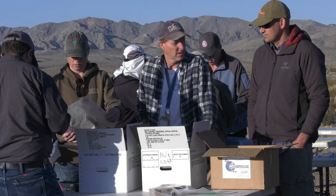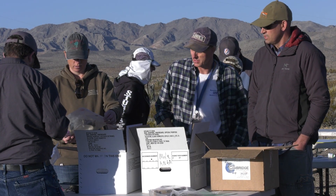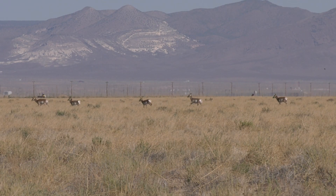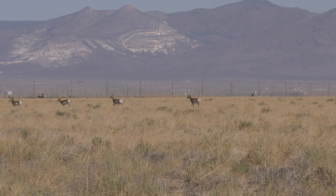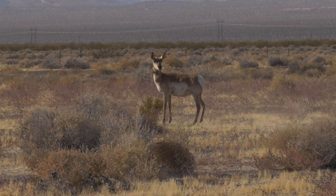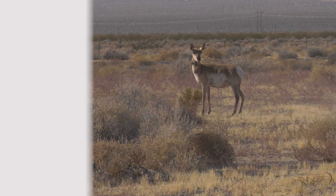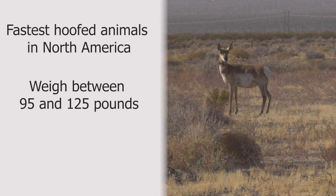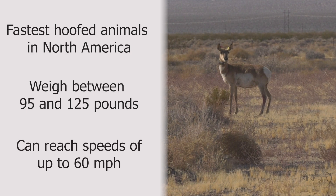Now the United States Geological Survey and Nevada Department of Wildlife are teaming up with the NNSS to study pronghorn antelope and mule deer. Pronghorn antelope are the fastest running hoofed animals in North America. The antelope weigh anywhere from 95 to 125 pounds and in a full sprint can reach up to 60 miles per hour.